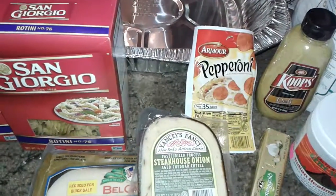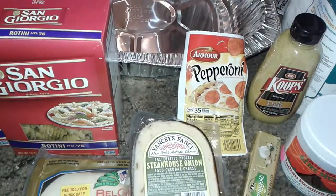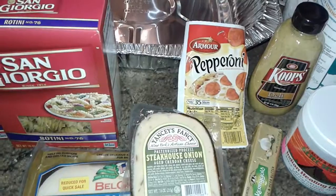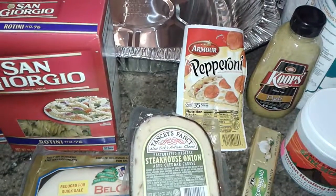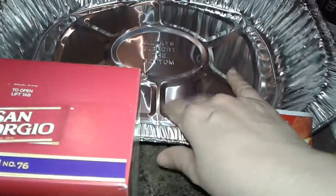Then I hit Dollar Tree and bought a few things. I was looking for their stir-fry and their crunchy onions that they usually sell, but they were sold out, so I couldn't buy that stuff. But I did buy the pan that I need for the oven and a few other items.